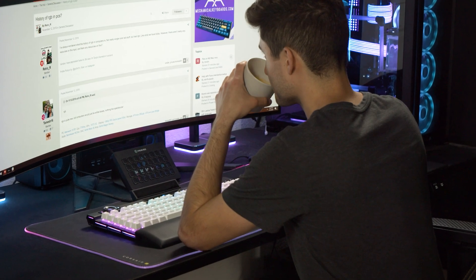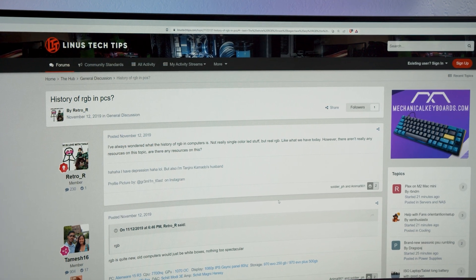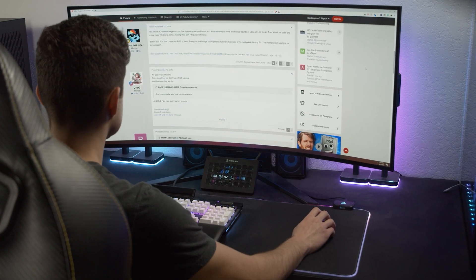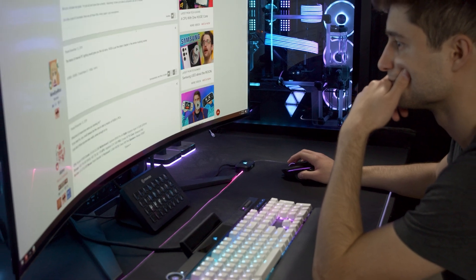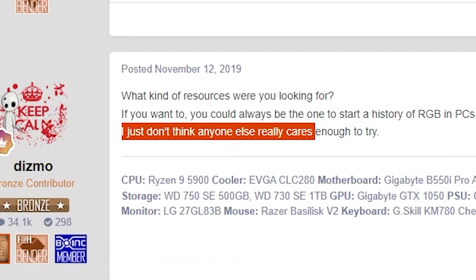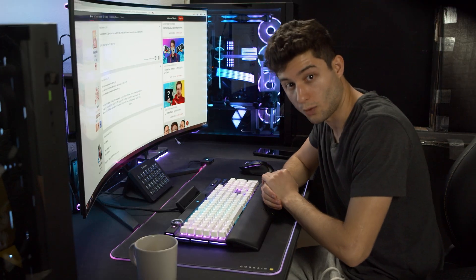The year is 2019, on a Linus Tech Tips discussion thread. User Retro_R asked the question: how did RGB lighting as we know it find its way into PCs? That seems pretty straightforward, right? Well surprisingly, this thread has only 13 comments, and with the insane popularity of RGB lighting, you would think that there's something out there documenting its history, but there isn't. One commenter even stated that no one has really cared enough to try putting it all together. Well, I care enough.